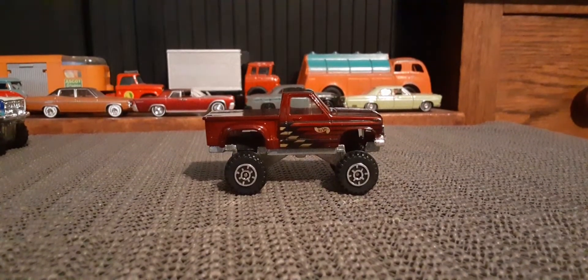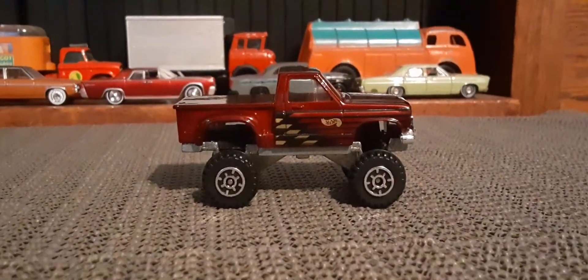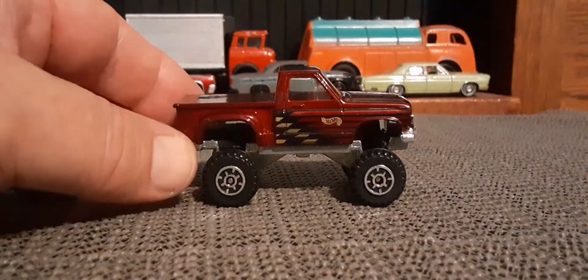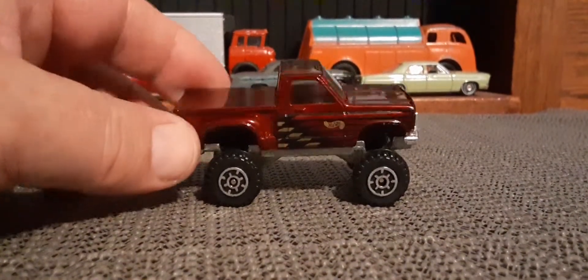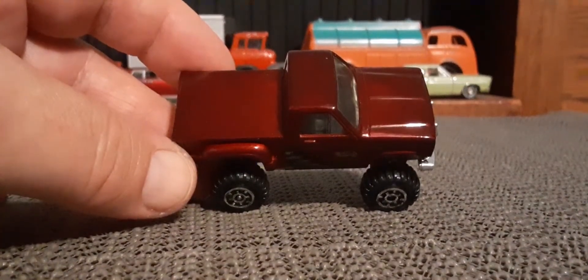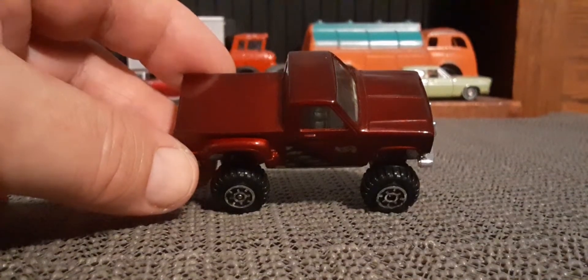I have five of the seven versions of this truck that were ever released — at least released under the name Commando. Because the earlier Tail Gunner version of this truck did have a big old gun on the back. So I'm sticking with Commando in this video.